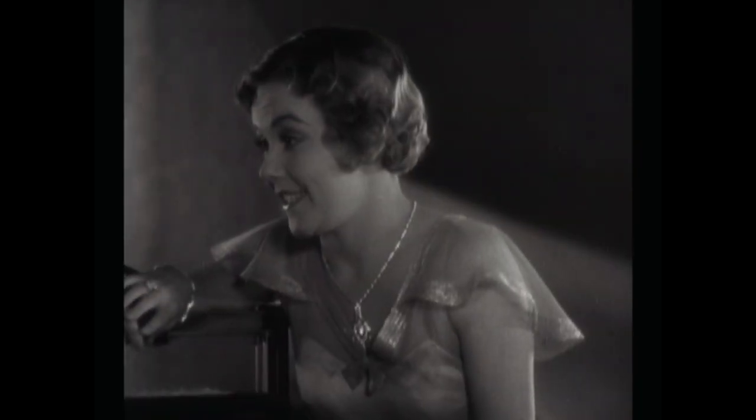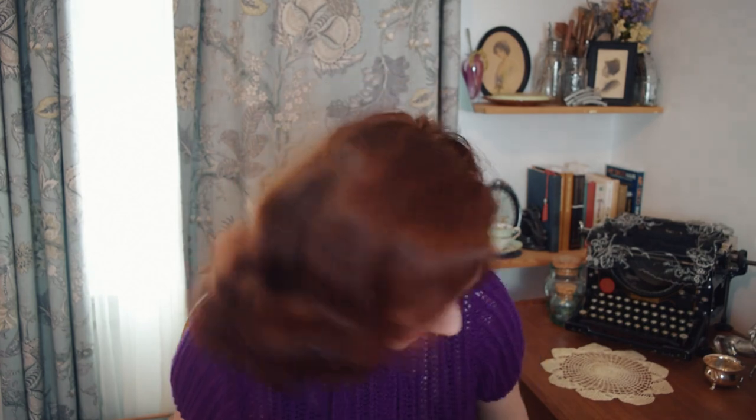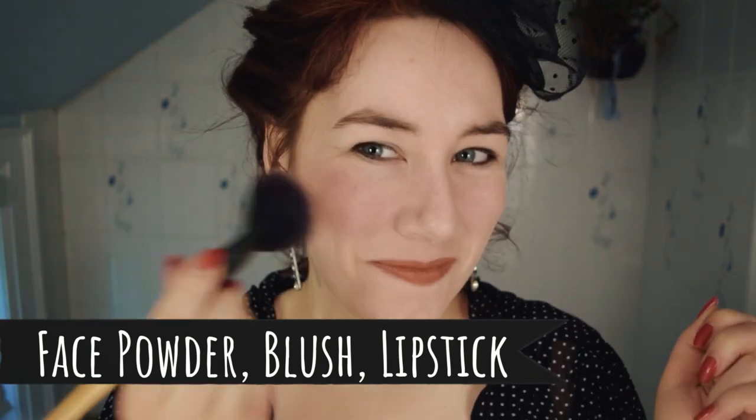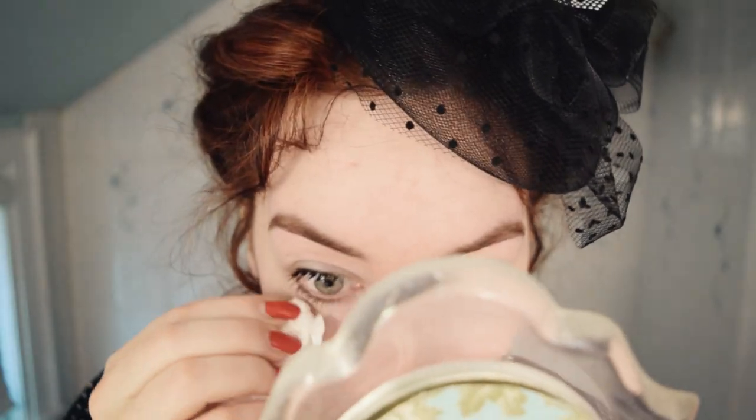That really is the trick with 1930s makeup: less is more, and it should enhance your features without the eye being drawn specifically to the makeup. You want people to think you're just naturally that beautiful. To round off your look for a full face of 1930s makeup, use a face powder, a rosy blush, and a touch of lipstick. I typically do all my eye makeup except the mascara, then do the rest of my face, then finish with the mascara — that way I can dust a little face powder over my cream eyeshadow to help it set without getting it on my lashes.